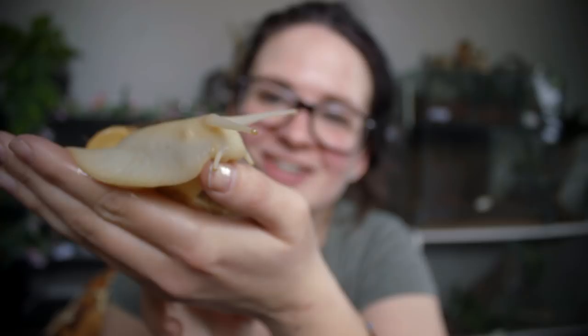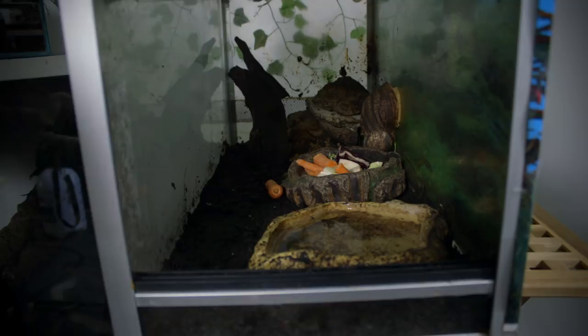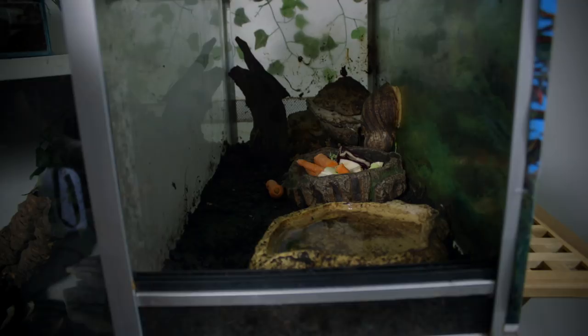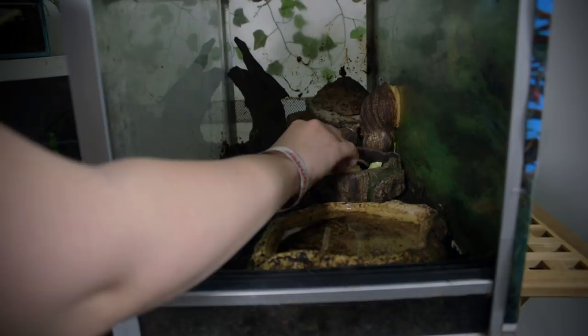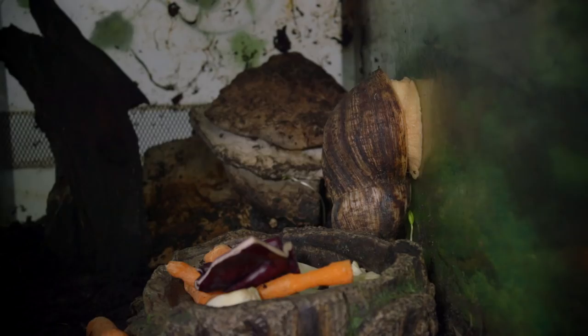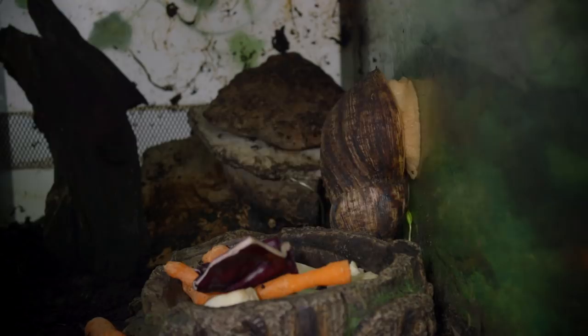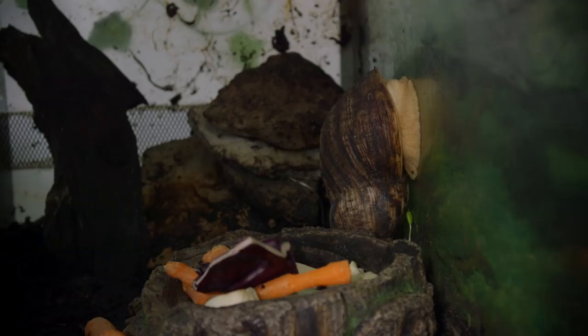Now that you've seen him up close, let's go have a look at the terrarium. Here it is — right here we have some very humid, moist dirt, just regular dirt. There's a water bowl to make sure they can always get fresh water, and a bowl with their food: right now they're getting carrots, broccoli, and something else I can't remember the name of. There's a snail right down there — he's just chilling inside his shell, making himself comfortable. Snails really don't do that much: they eat and they sleep.